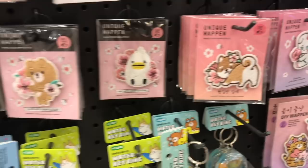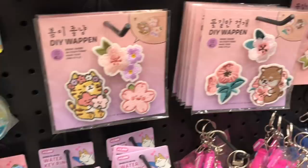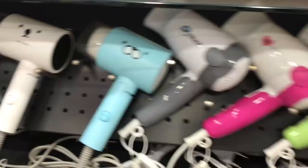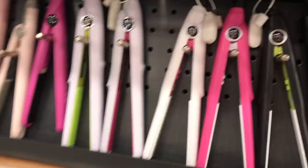Over here they also have the iron-on patch version of all those cute little pins — I think the sakura ones are so pretty. This little mini slot machine is so cute.